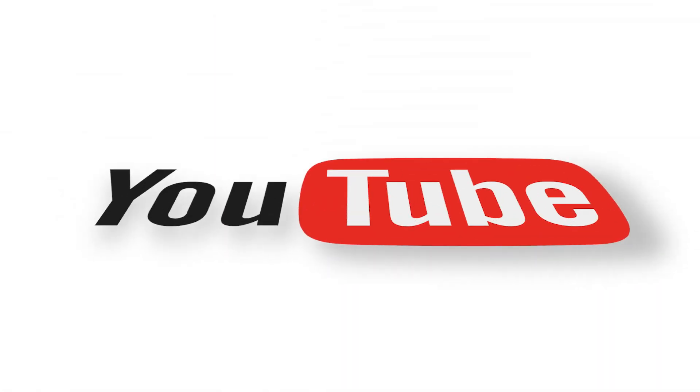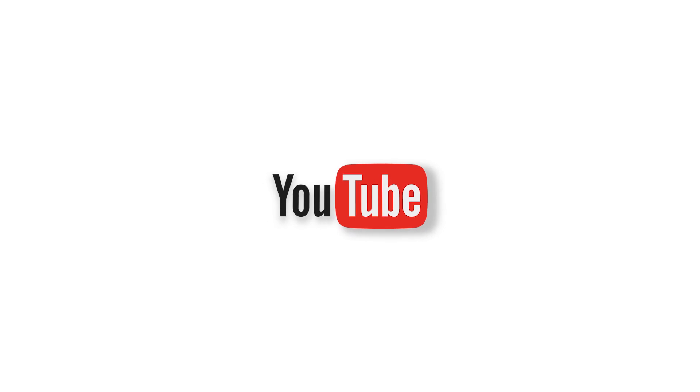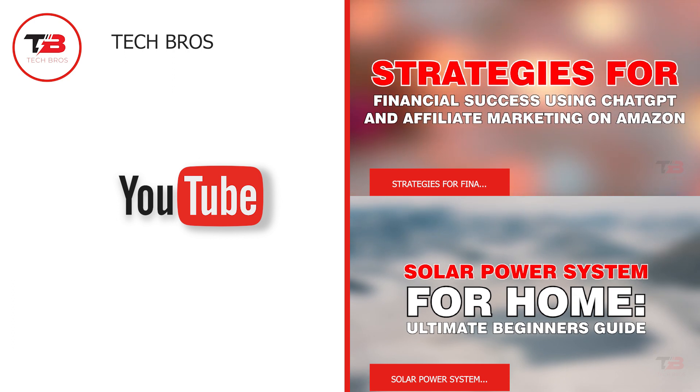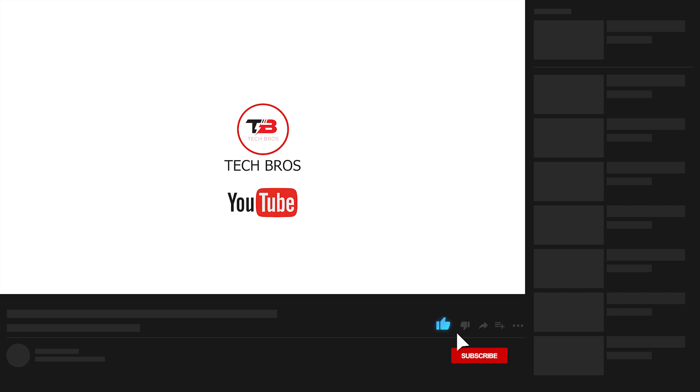And that completes our video for today. We hope you enjoyed learning the essential Tesla accessories. Which of them would you like to purchase? Tell us in the comments below. Thank you for watching. Don't forget to like this video and subscribe to Tech Brows for more content like this.